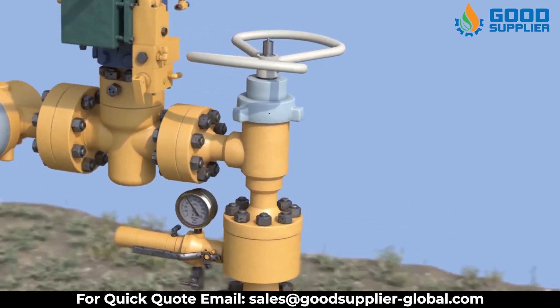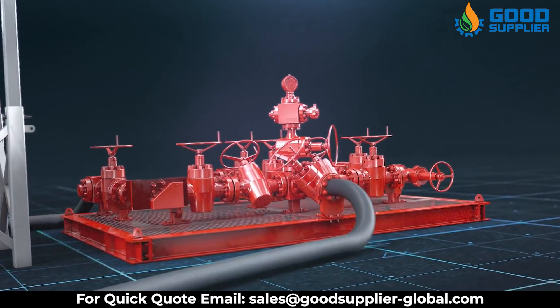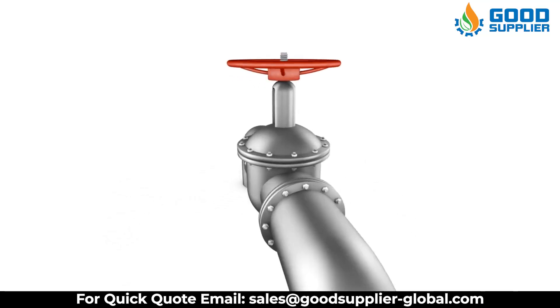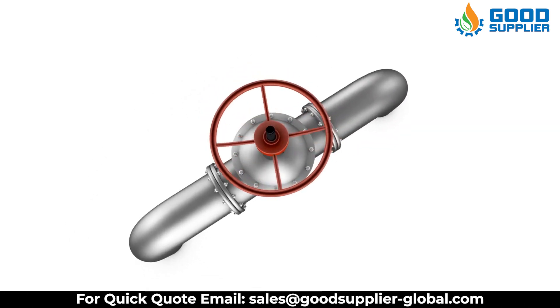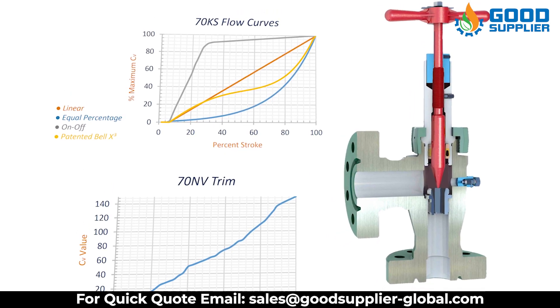Angle choke valves have more durable corrosion resistance and much more resistance to pressure than all other choke models. The needle and seat choke model VNS is better than other old models because it can be converted into a positive choke by replacing choke trim and top work assembly.